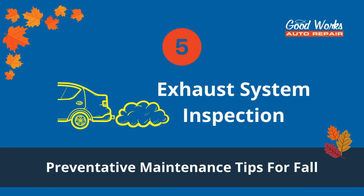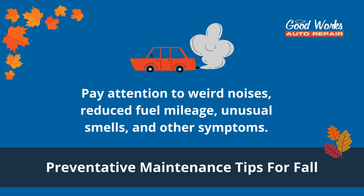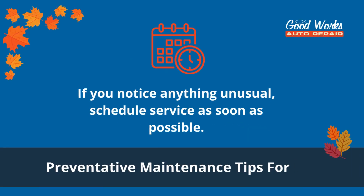Number five: exhaust system inspection. Have your exhaust system inspected for leaks, holes, rust, or any other signs of damage. Listen for weird noises and keep an eye out for reduced fuel mileage, unusual smells, a vibrating gas pedal, or an odd rumbling when your vehicle is idle. If you notice any of these symptoms, schedule service as soon as possible.